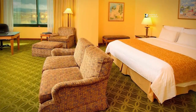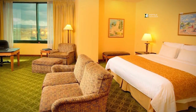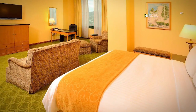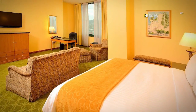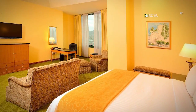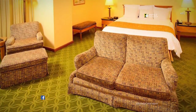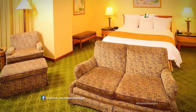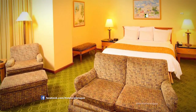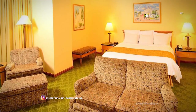Our spacious junior suite adds the comfort you need for your stay. Enjoy your stay in a junior suite with contemporary Honduran and colonial touches, suitable for business travelers and couples. Junior suites come with a king-size bed and spacious living area, and great city views from the high floors. You can also enjoy executive lounge access, which includes breakfast and Wi-Fi.